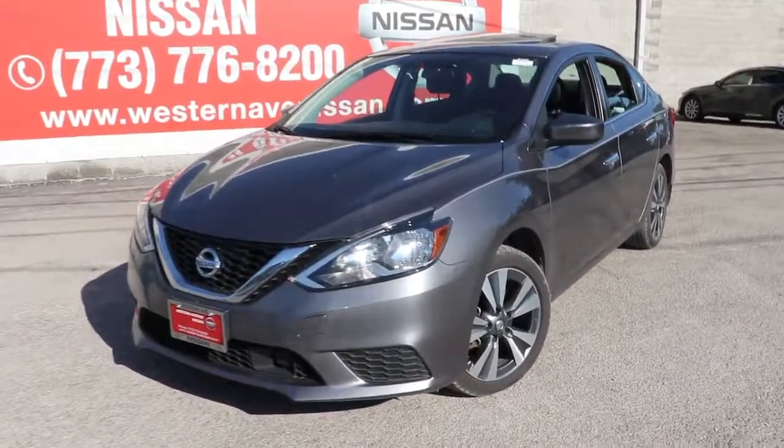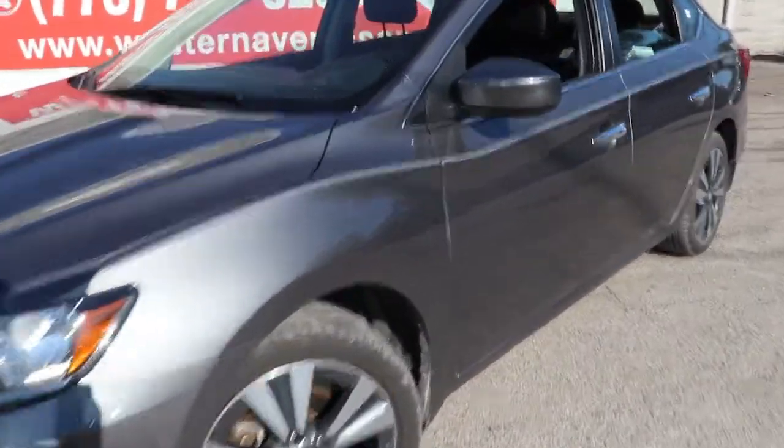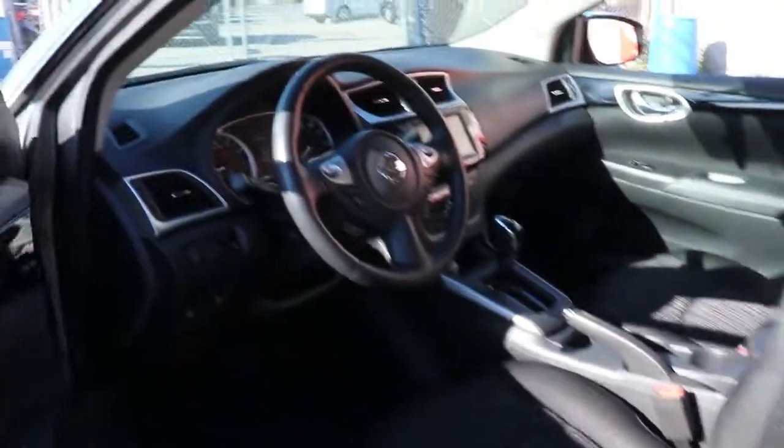You will love the features of this 2019 Nissan Sentra. This vehicle is an outstanding buy with fewer than 50,000 miles on the odometer.